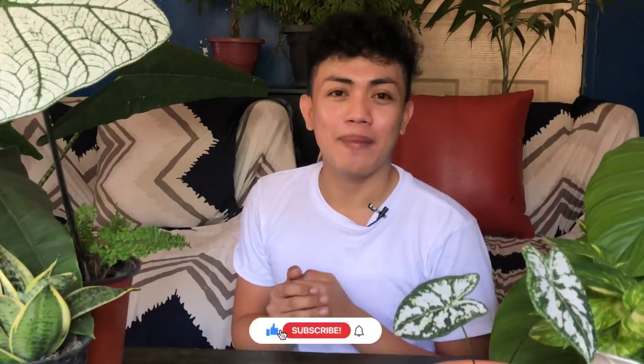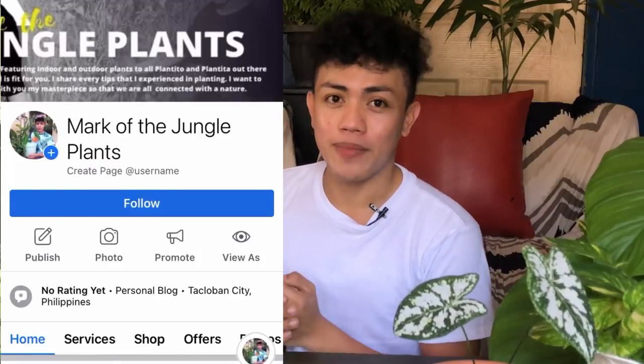Hello everyone! Hello mga ka-jungle! Welcome back again to my YouTube channel — Welcome to Mark of the Jungle Plants. If you are new here, don't forget to subscribe and click the notification bell below to get updates on my new videos. You can also follow me on my Facebook page for more updates.